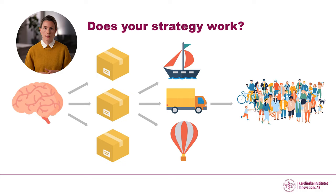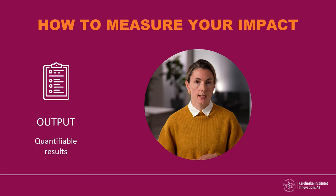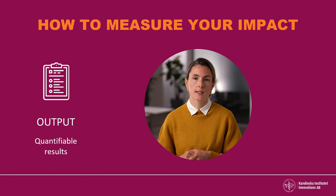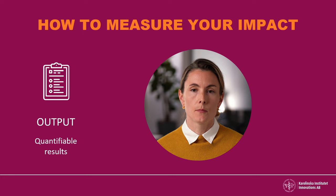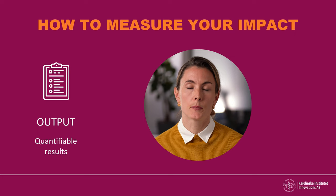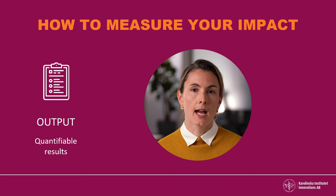So when you package your knowledge and have a vehicle to bring it to the public, how do you know that your strategy really works? The first and maybe easiest way is to collect data on your quantifiable direct results. This could, for example, be number of users, number of clinics applying your method, or number of downloads if you have an app. This is a good way to measure that your innovation is really reaching out, and these are also numbers that potential investors would be interested in.